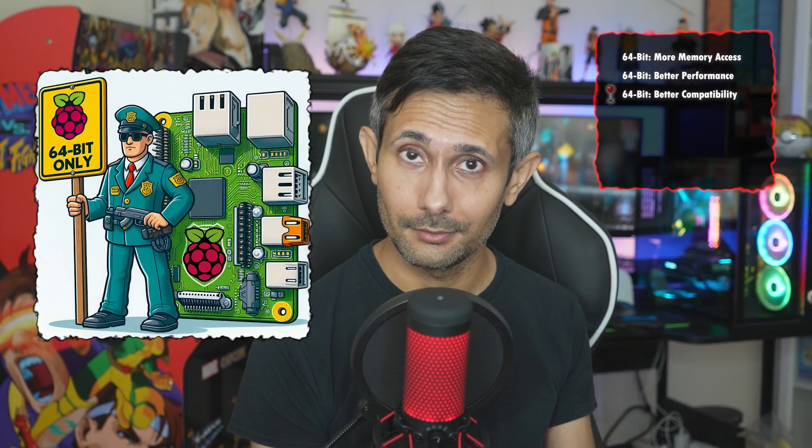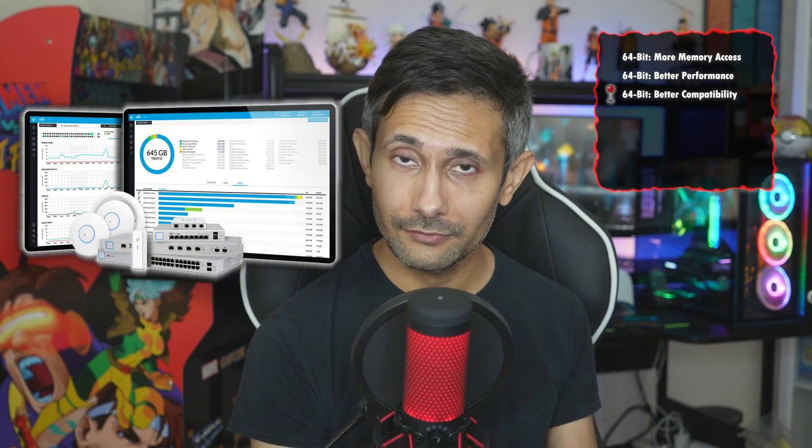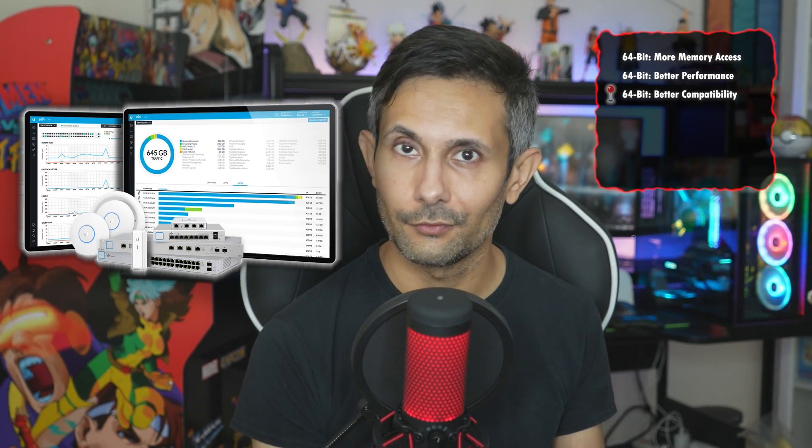But there's more — compatibility is a big deal too. The tech world is now moving towards 64-bit, and some software just won't work well on 32-bit systems anymore. For example, if you're trying to set up a Unifi controller on your Raspberry Pi, you're going to need a 64-bit operating system. And with the release of the Pi 5, the Raspberry Pi Foundation has just straight-up recommended using the 64-bit version of their operating system, so you know the future is heading in that direction.